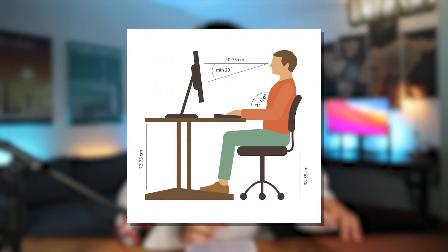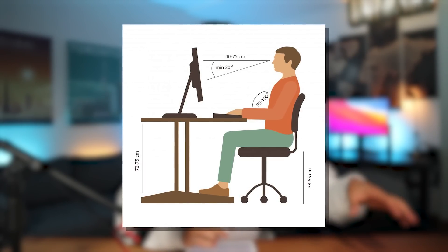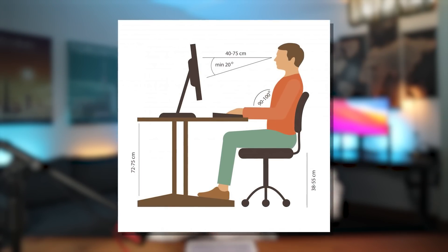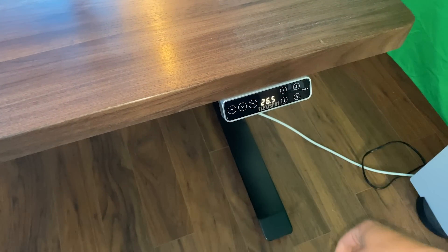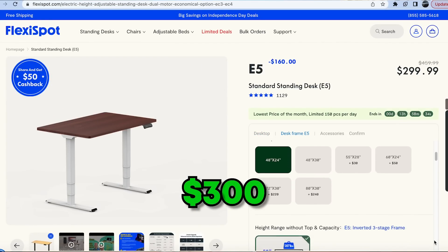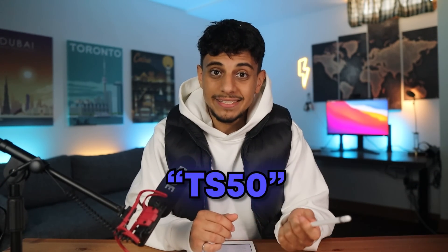My absolute favorite thing about this desk is ergonomics. You know that particular posture you need to avoid damaging your back? I could never attain it with regular desks — the table would be too high, the chair too low, the monitor too low. But with this desk I can make miniature adjustments so it reaches that perfect optimal height every time. To be honest, this particular desk is a little pricey at around $700, but they have cheaper options like the E5 at around $300 or the E2 at about $190. Use my code TS50 for a discount.